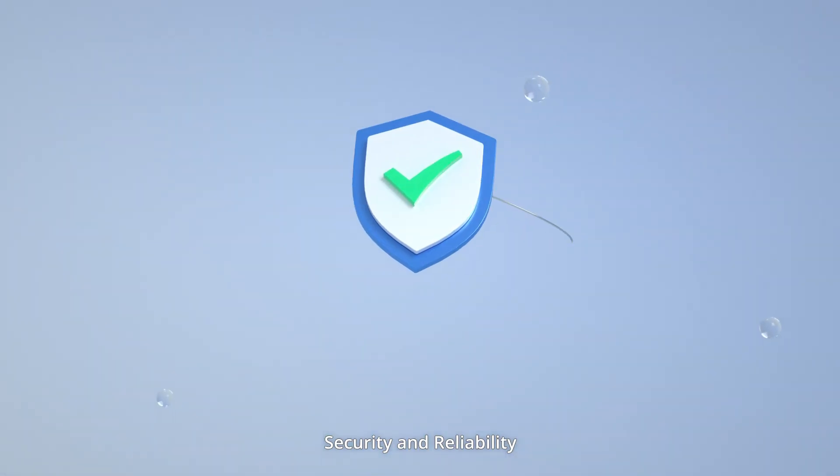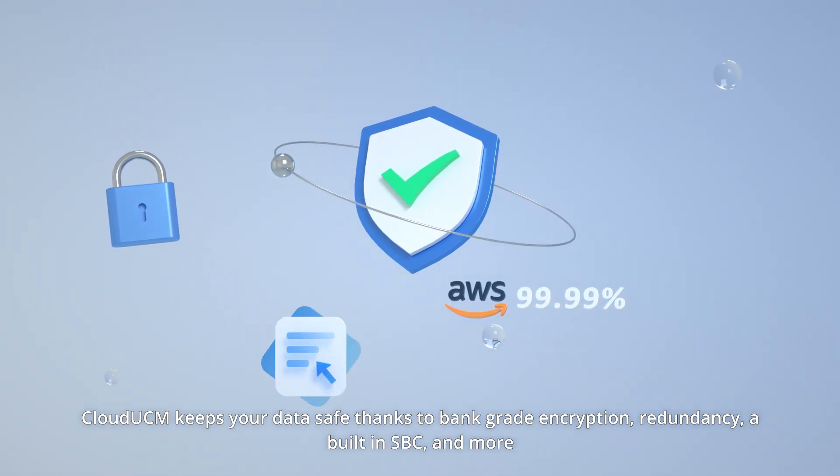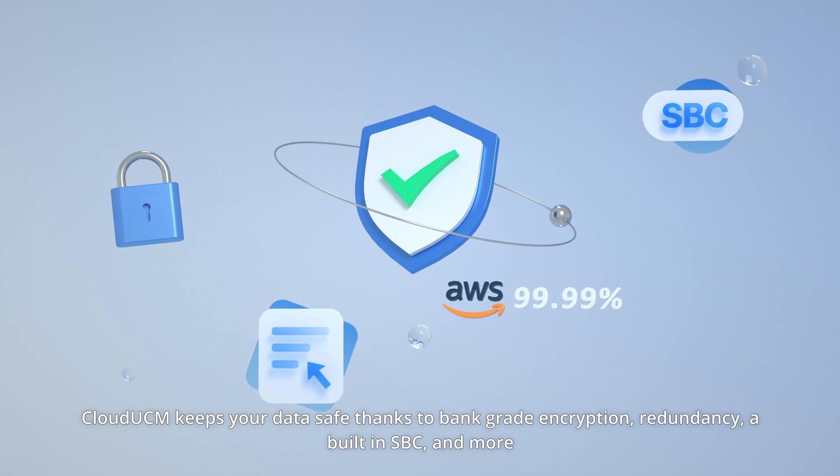Security and reliability. Cloud UCM keeps your data safe thanks to bank-grade encryption, redundancy, a built-in SBC, and more.